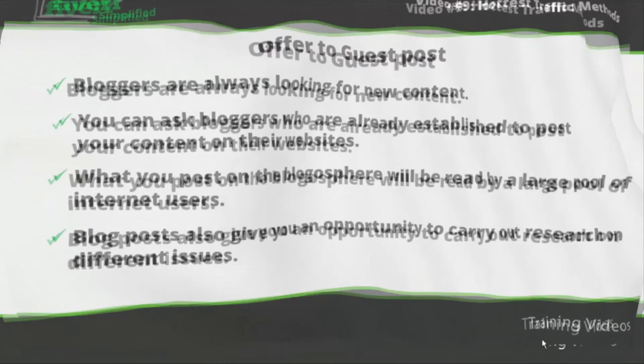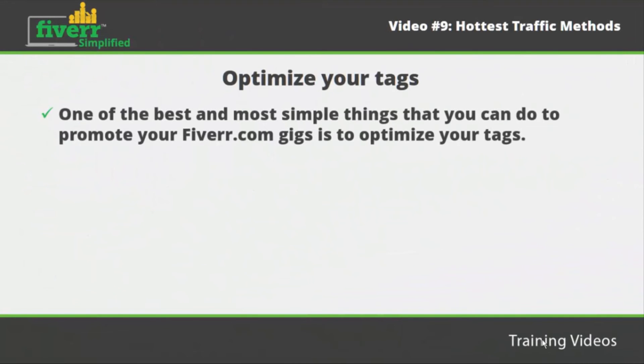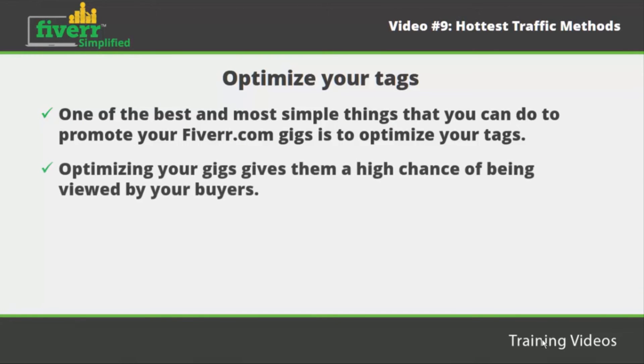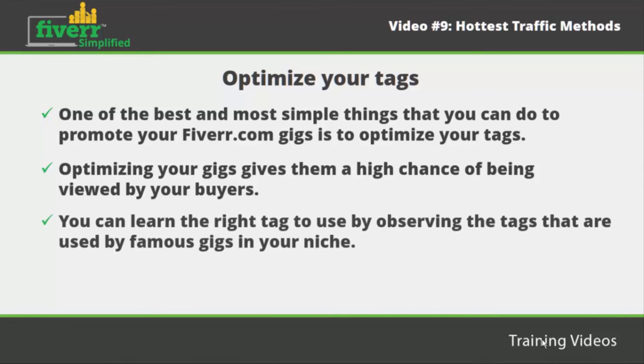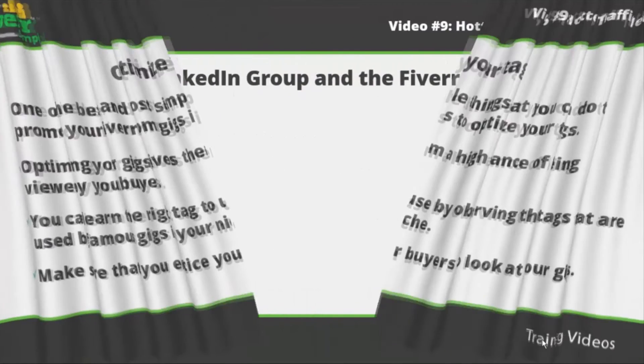Optimize your tags. One of the best and simplest things that you can do to promote your Fiverr gigs is to optimize your tags. Optimizing your gigs gives them a high chance of being viewed by buyers and attracts more people, helping you get more customers. You can learn the right tags to use by observing the tags used by famous gigs in your niche. Additionally, you can use the keyword tool from Google. Make sure that you entice your buyers to look at your gigs.